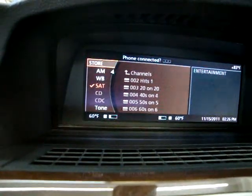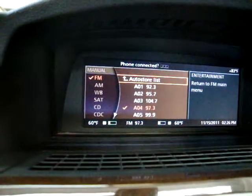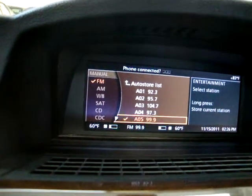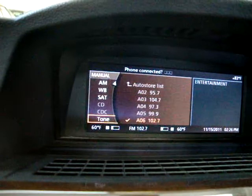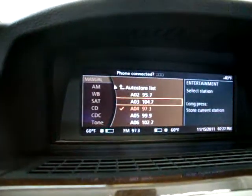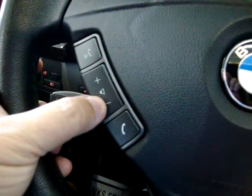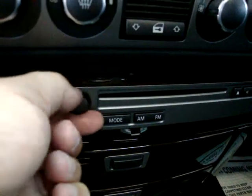Let's go to FM and find a station with music on. There we go — that should be good enough for now. So you get the idea of how the stereo controls work.